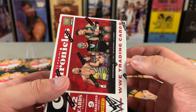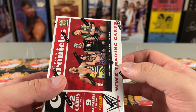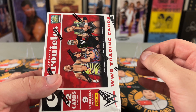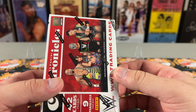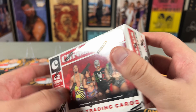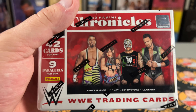The cool thing about WWE Chronicles, unlike baseball and football Chronicles, is that this one is actually a mix-up of nine different Panini brands. You can get things like Strata, Luminance, XR, and a whole bunch of different styles. With football and basketball those are individual products, but with WWE all the product is in this one box. Let's open it up and see what we get.